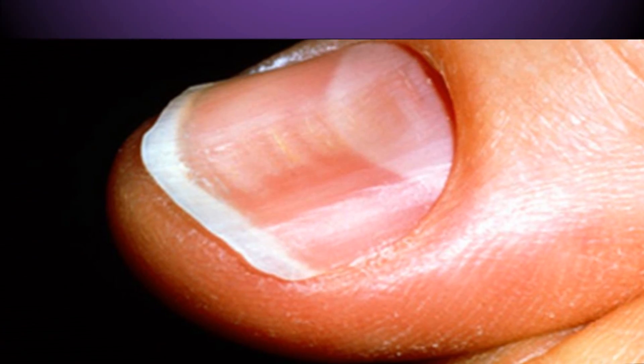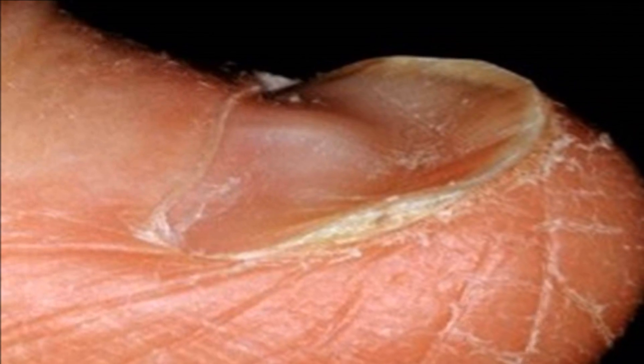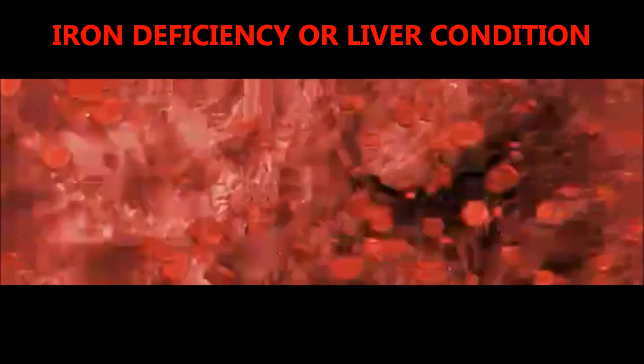Now let's move on to spoon-shaped nails. Spoon nails are often soft nails that look scooped out, and the depression is usually large enough to hold a drop of liquid. Often spoon nails are a sign of iron deficiency or a liver condition.